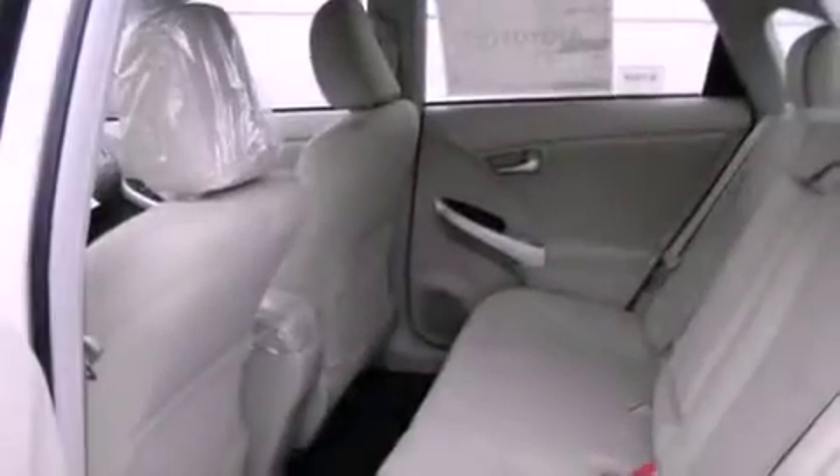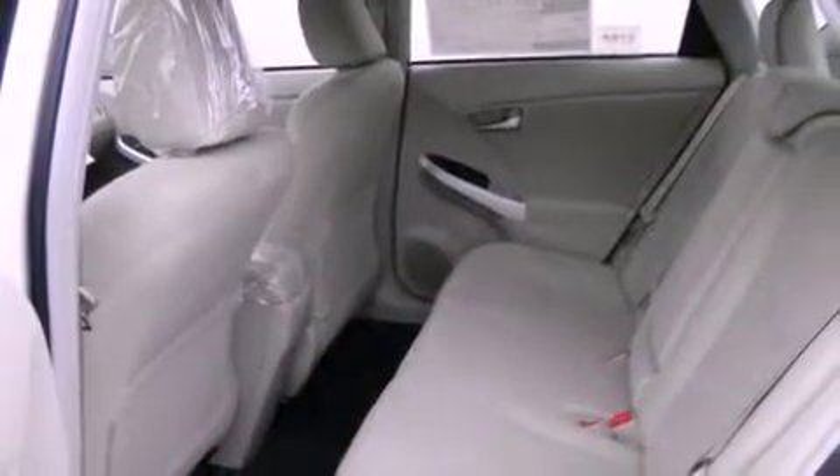Additional features include a traction control system, side curtain airbags, rear seat child-proof door locks, a keyless entry system, and an anti-theft protection system.